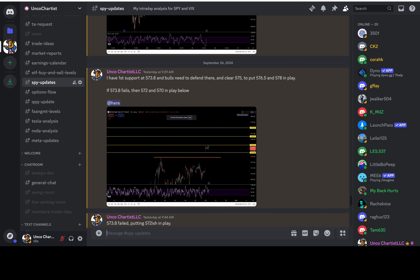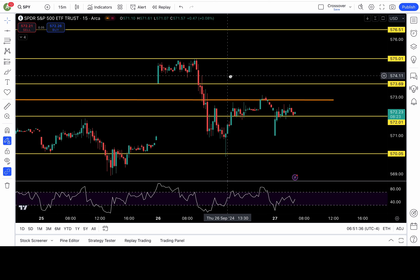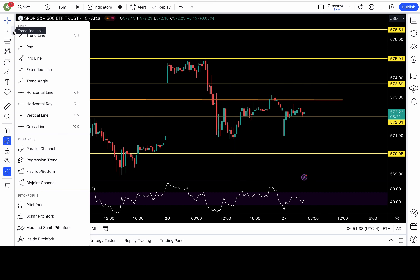My plan for yesterday morning: I had first support at 573.8, and bulls needed to defend there and clear 575 — that was the bull case. In the bear case, if 573.8 fails, then 572 and 570 are in play below. So we identify both scenarios, the bull case and the bear case, and we await orders from the price action. I use a 15-minute chart, or 30-minute when it's too choppy.